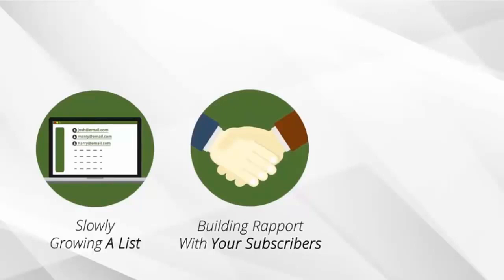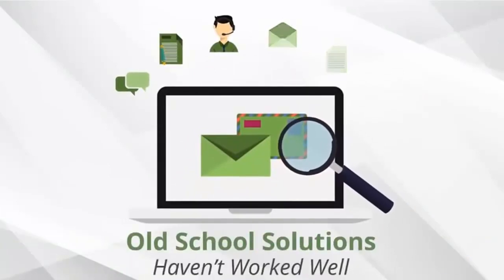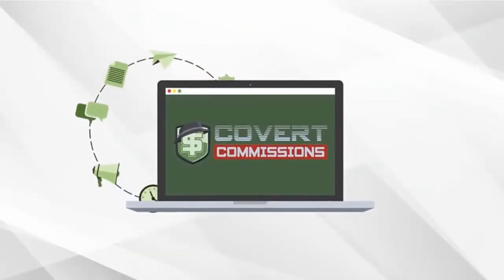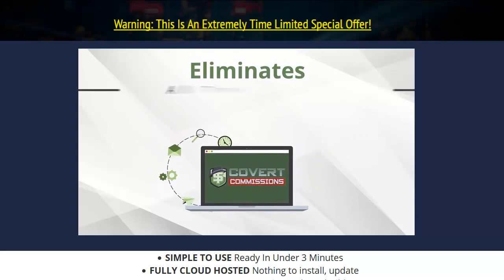Whatever it is, the old way of doing everything yourself — slowly growing a list, building rapport with your subscribers, and converting them to buyers — is simply too slow in today's fast-paced and hyper-competitive affiliate market. Unfortunately, those old-school solutions haven't worked well and ended up leaving you without any real and lasting results. But now there's a simple answer that can fix all that. Introducing Covert Commissions — a completely done-for-you list building and affiliate marketing system that eliminates all the frustration and hard work.